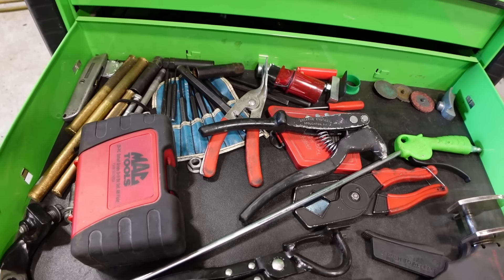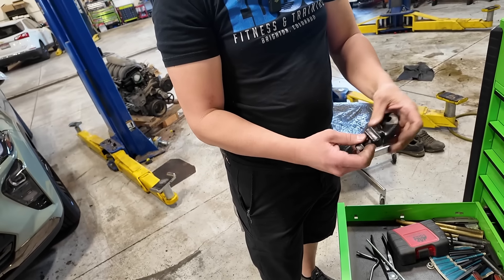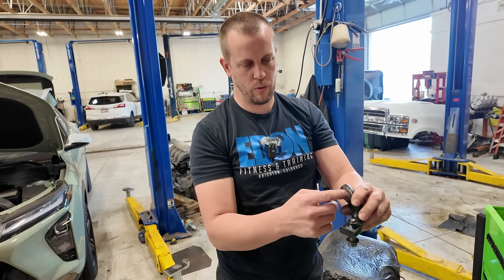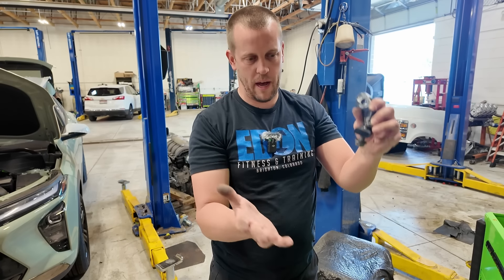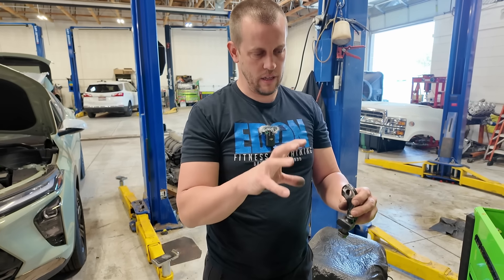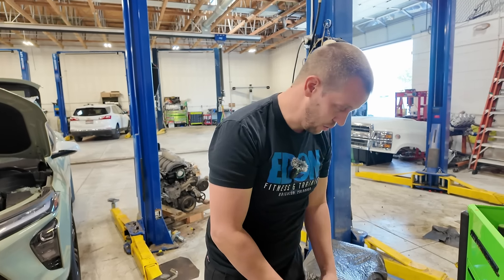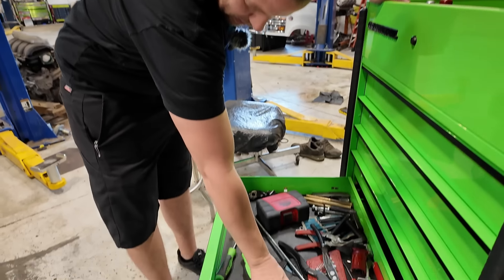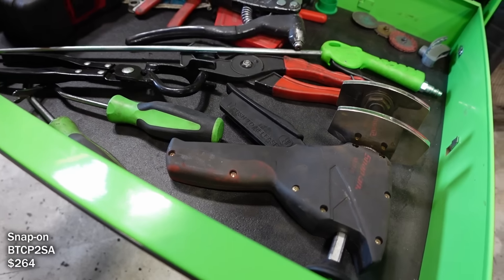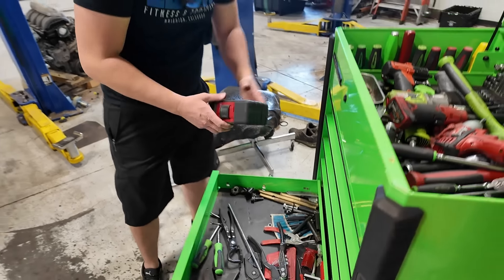Some random stuff here — a long air blow gun, and this is another tool another guy made that I copied. For front-wheel-drive transmissions you can bolt this down to the tranny jack and put a bolt through here to the transmission, because they come out at a weird angle and this keeps it from sliding off the jack. The torque converters always get stuck in the end of the crank too, so you're fighting that — but this just holds it on. Punches, chisels, and a Snap-on piston compressor — I like the pistol grip, it works really well.